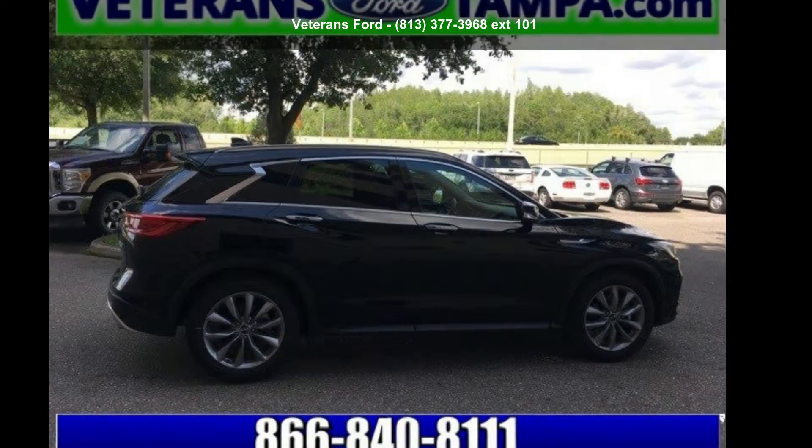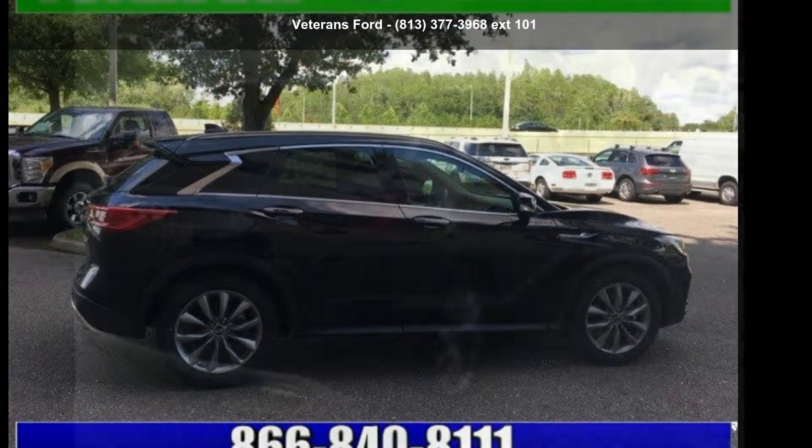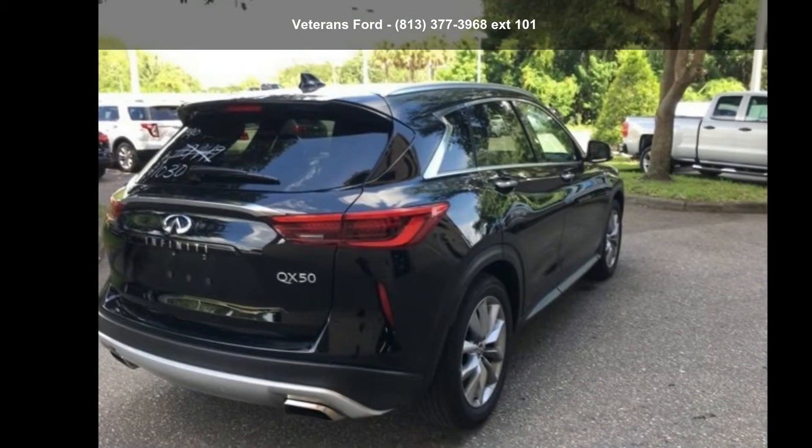Check out this Infiniti 2019 QX50 Lux. This may be the set of wheels you've been looking for.